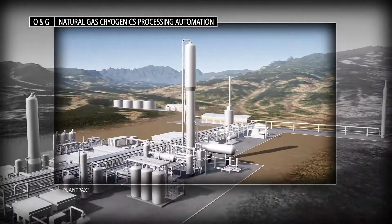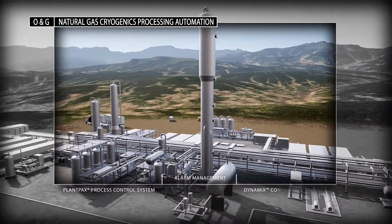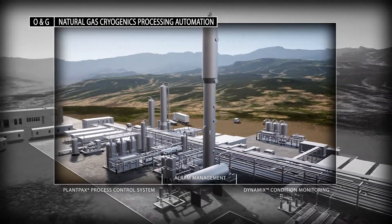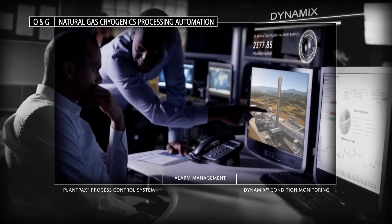Reduce equipment failure with the Dynamics condition monitoring system from Rockwell Automation. Data is continuously collected to assess the condition of rotating equipment, allowing you to spot issues and prevent failures before they occur.